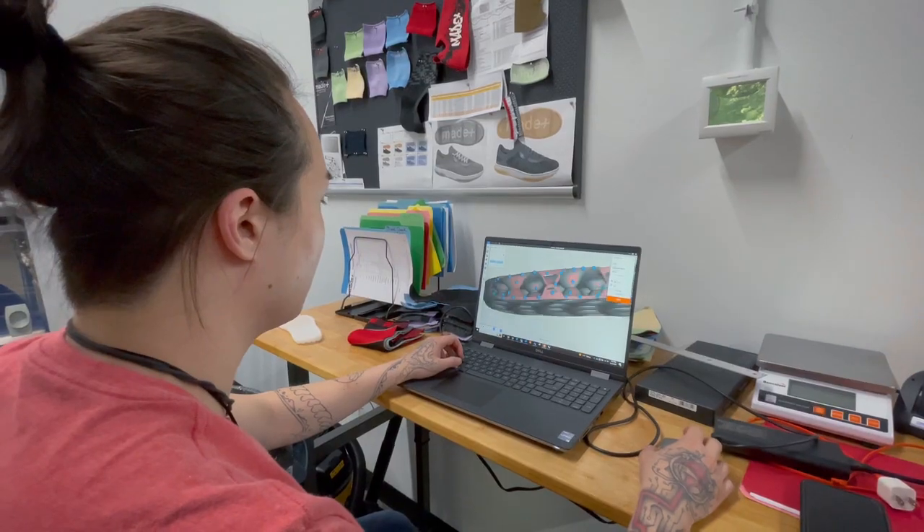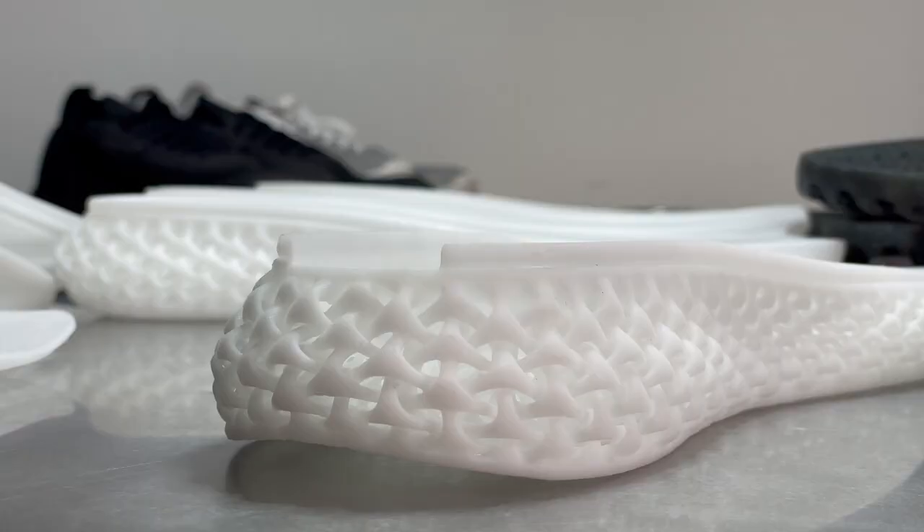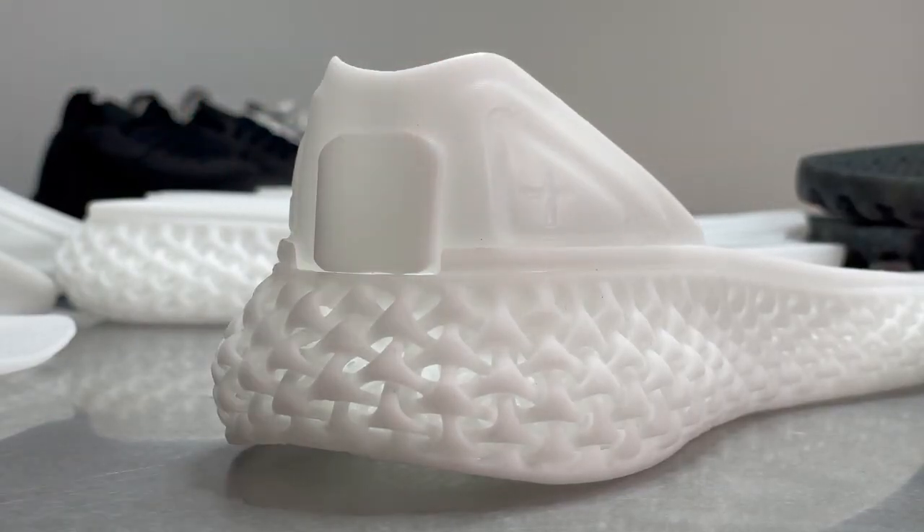It does allow us to scale fast, allows us to produce fast, and allows us to make changes fast. So we can iterate really quickly and also iterate for free.